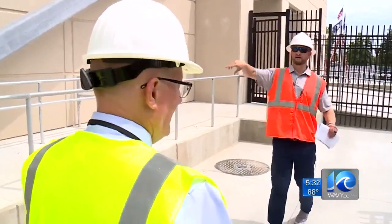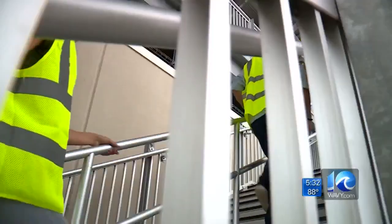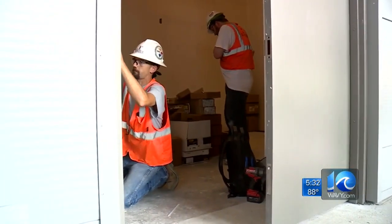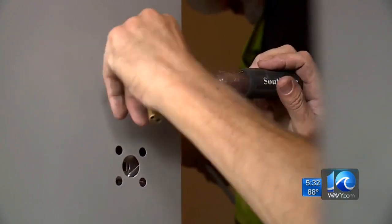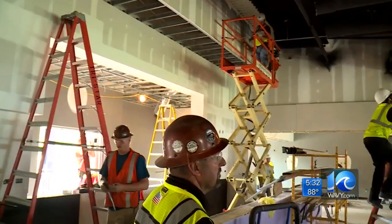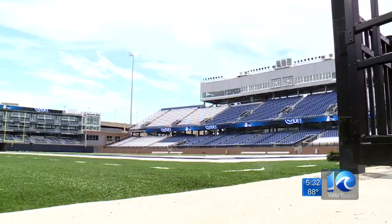We want to focus on the fan amenities as we go through, so we're going to walk up these stairs right over here. With the August 31st game against Norfolk State just two and a half weeks away, crews are hammering out the final details. The facility has numerous notable upgrades. The lighting system is all brand new and it's going to seem like we're on a stage with all the bright lights.